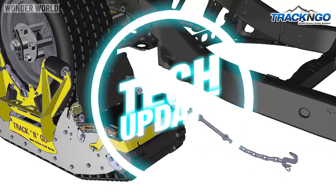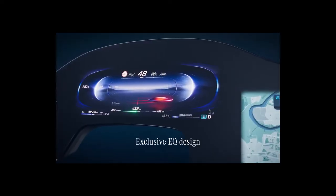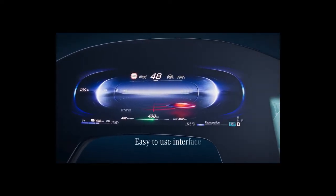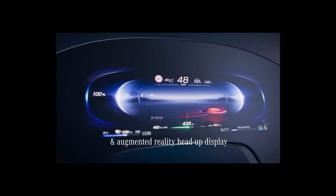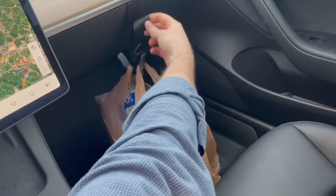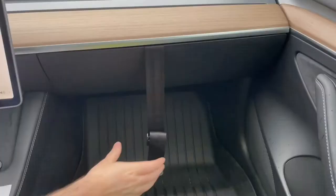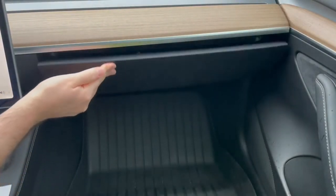Welcome to Tech Update, where we bring you tech that's useful for you. Hey guys, you might have overlooked a set of automotive gadgets. Some of them will ensure your safety, while others will enhance your driving experience. All of a sudden, your vehicle transforms into something futuristic. The product links you'll discover in the description.